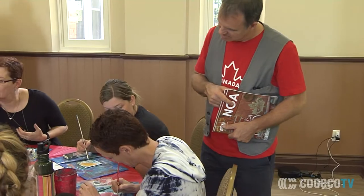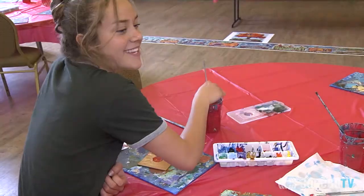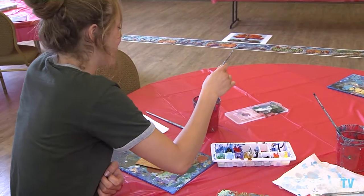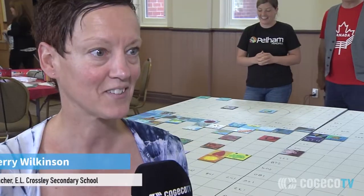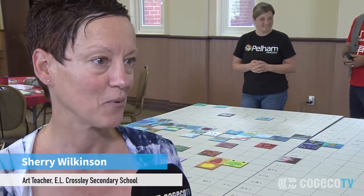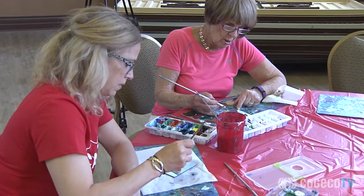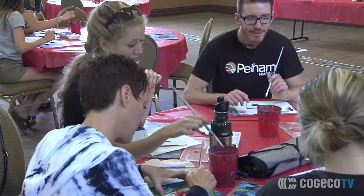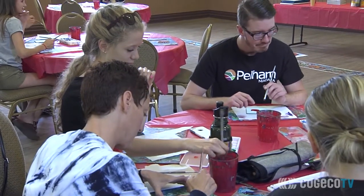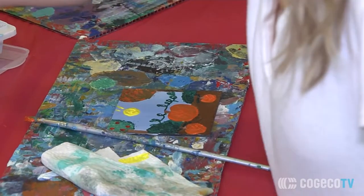Sherry, how did you become part of this project today? I actually found out through my husband, who works part-time on the town council. I got really excited because any opportunity to make the arts grow in the area or participate in the arts is always exciting to me. The fact that it was instantaneous — you get to sit down, paint it, you're done, and it's part of a greater thing — it's very, very thrilling to me.